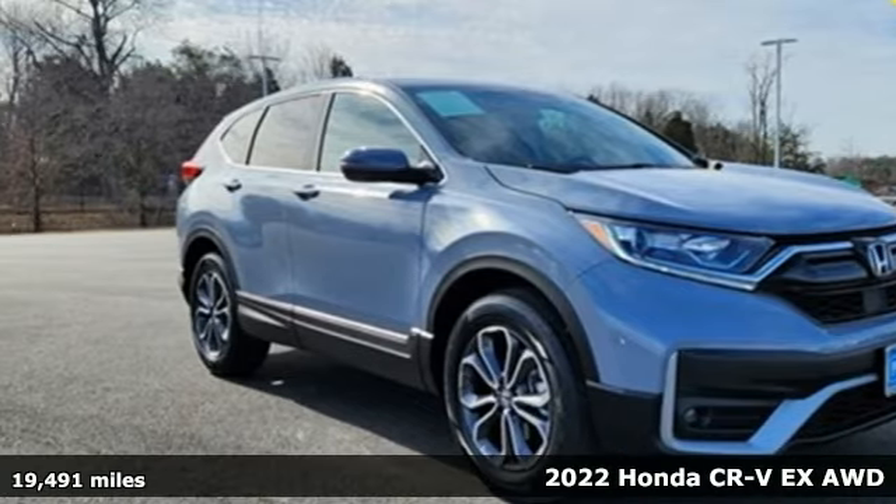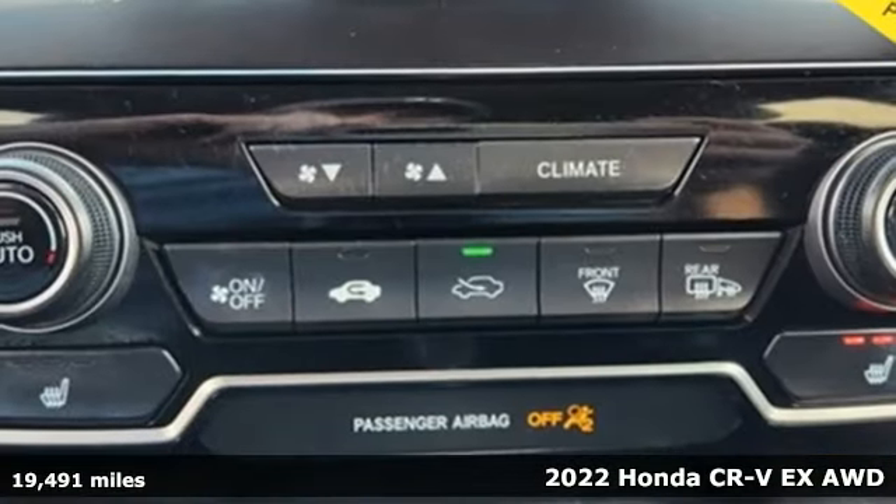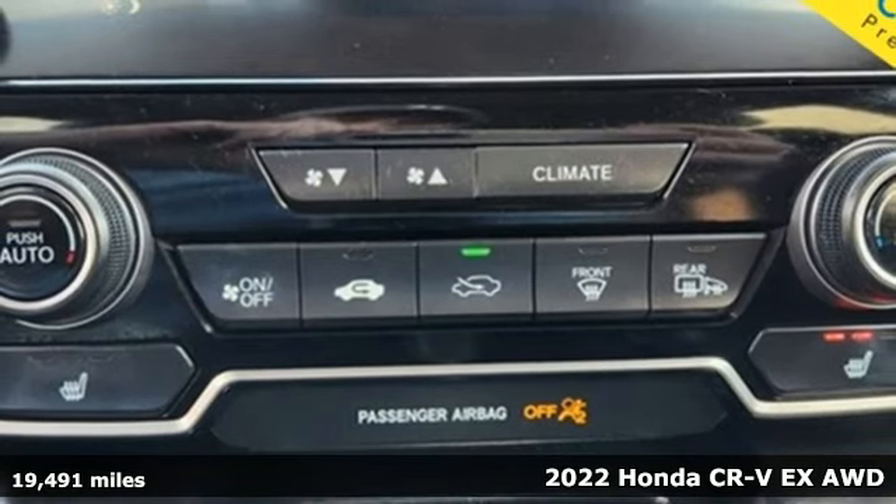Here's a 2022 Honda CR-V. Capability without compromise isn't a dream — it's a CR-V.